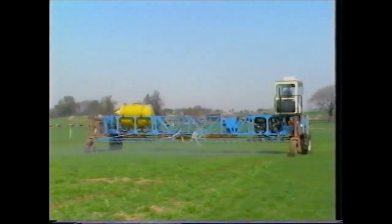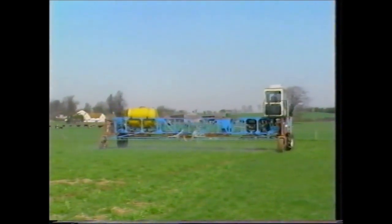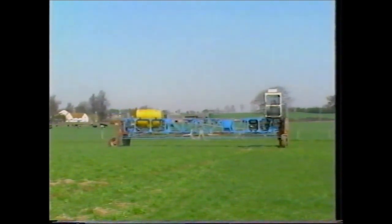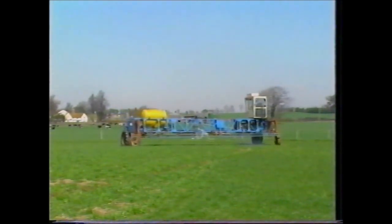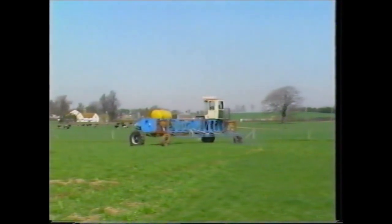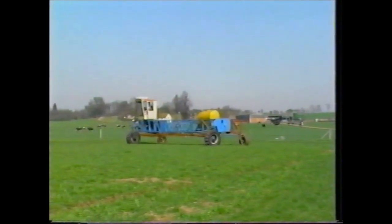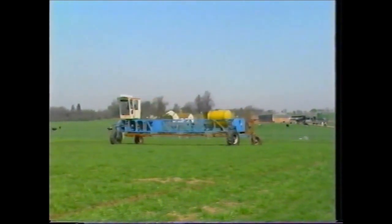A wide span vehicle or gantry is the most practical approach to a system of controlled wheelings in the field. The potential for wide span vehicle operations in an arable cropping rotation is being investigated with this 12 meter wide gantry, seen here field spraying.